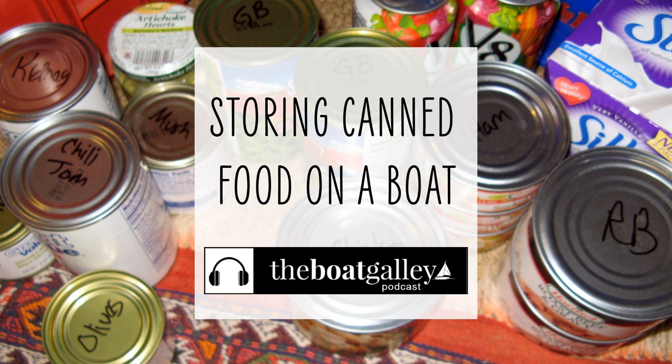For cans stored in lockers accessible from the top, it's a good idea to label the tops of the cans. That way, you don't have to pull out every can just to see what it is. Be sure to use a permanent marker, though, so that the ink doesn't run. And labeling the top is also a good idea if there is any chance, however remote, of the cans getting wet or damp and the labels coming off. Guessing at canned contents can make some very interesting meals. In the show notes, you'll see my recommendations on bins, padding, and other items mentioned here.